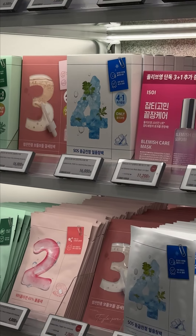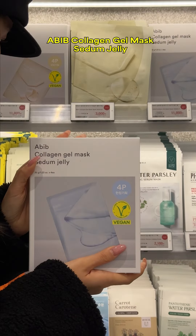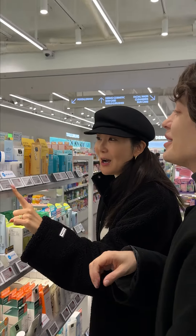For sheet masks, it was so hard to pick because there are so many good choices. But I went with this collagen gel mask from Abib. I originally wanted to recommend the Torriden Cell Amazing one, but they didn't have that one. However, the Abib collagen gel mask has very similar effects.